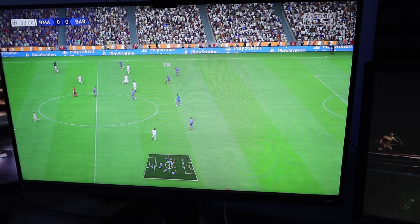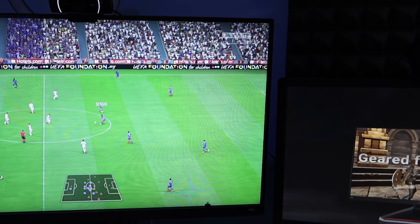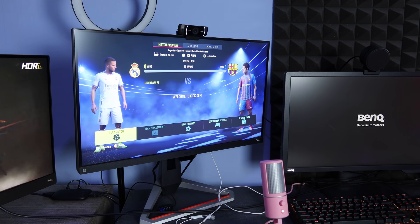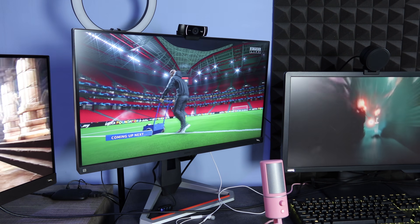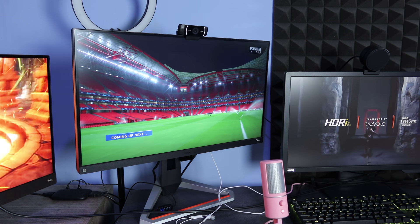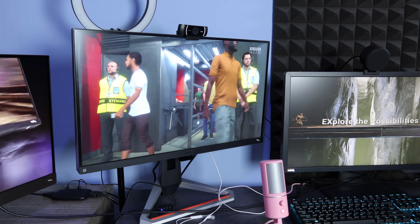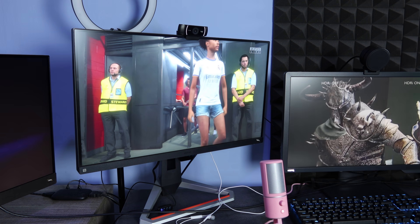Monitor ini 27 inch — menurut gue pas. Selain refresh rate 165Hz, ada juga fitur lain: response time cuman 1ms MPRT, support AMD FreeSync, dan ada speaker built-in. Tapi karena gue nge-record, tentu saja gue pakai headset. Untuk fitur gaming-nya ada Black Equalizer, Color Vibrance, dan Light Tuner. Terus yang paling penting untuk kesehatan mata kita, ada fitur Eye Care — keren banget, mantap sekali.